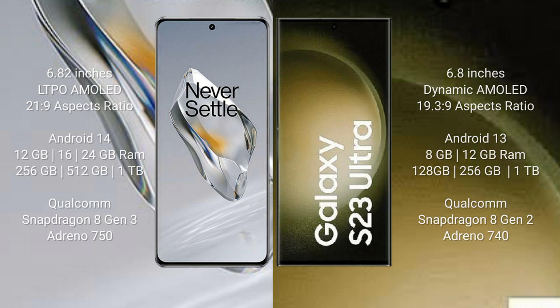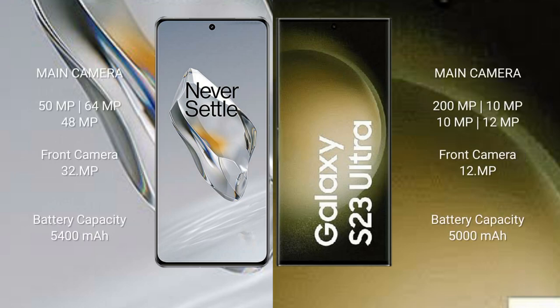OnePlus 12 features a triple rear camera setup: 50 megapixel plus 64 megapixel plus 48 megapixel, with a 32 megapixel front camera. Samsung Galaxy S23 Ultra features a quad rear camera setup: 200 megapixel plus 10 megapixel plus 10 megapixel plus 12 megapixel, with a 12 megapixel front camera.